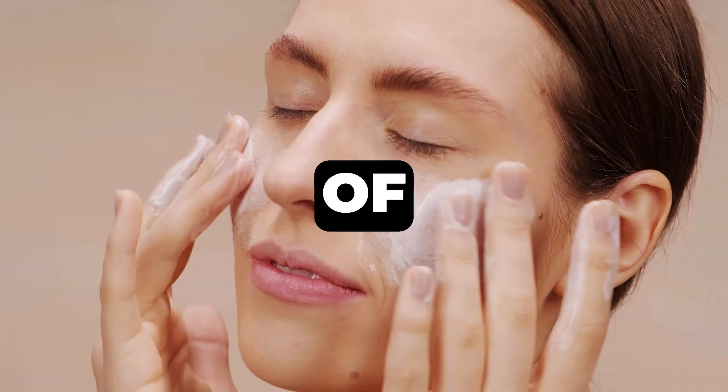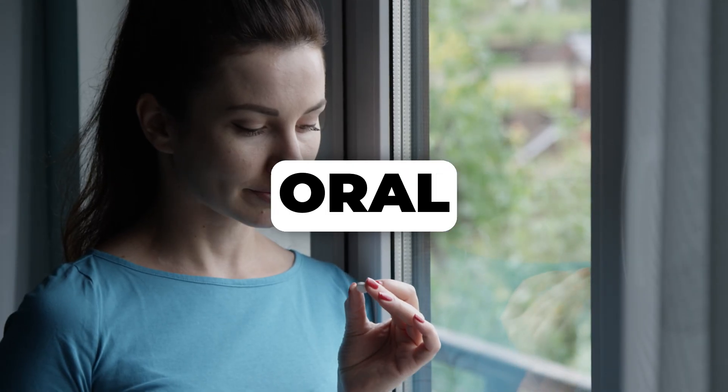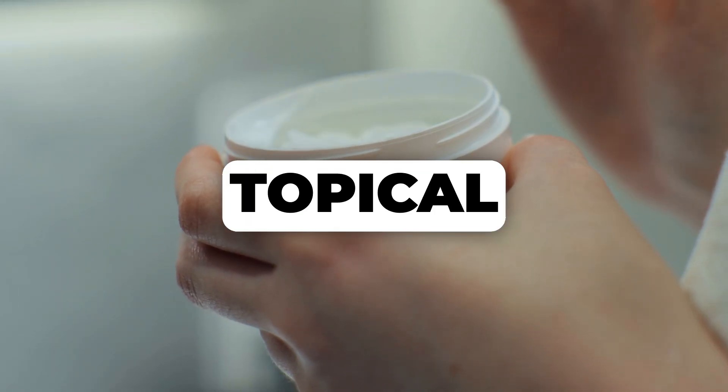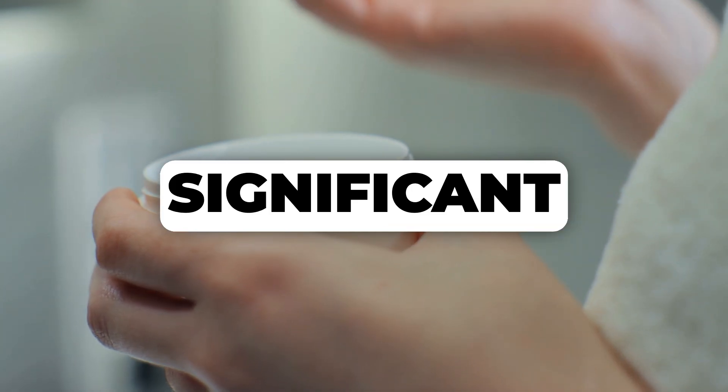Number two: collagen. Many of you might associate collagen with beauty products, but when we talk about lipedema, we are focusing on oral collagen supplements — not topical creams that simply don't penetrate deep enough to make a significant difference.